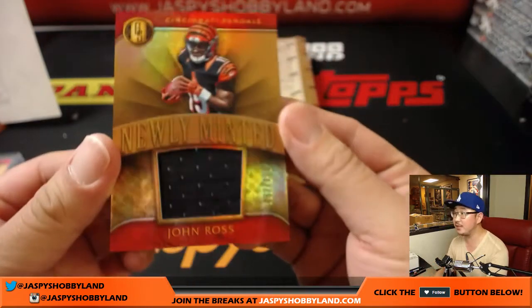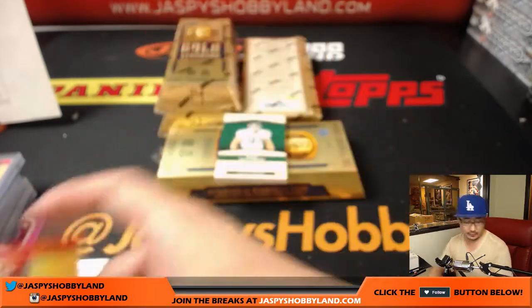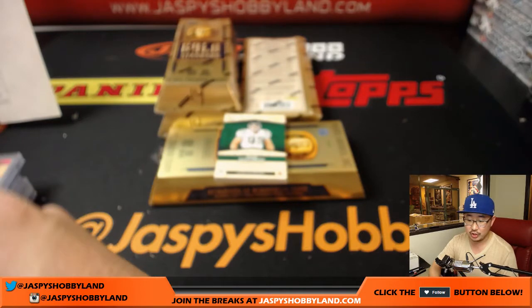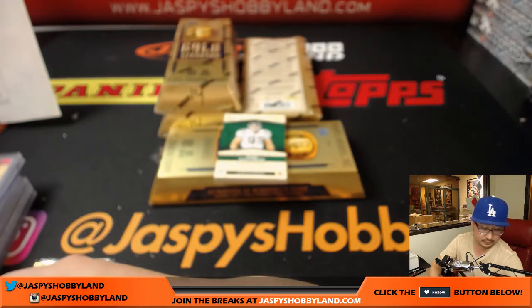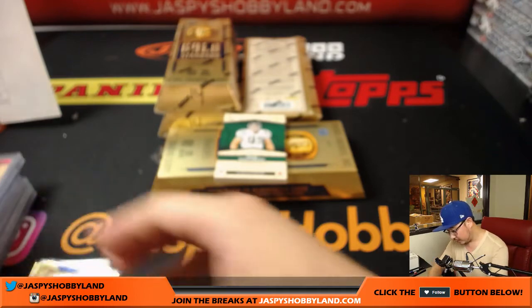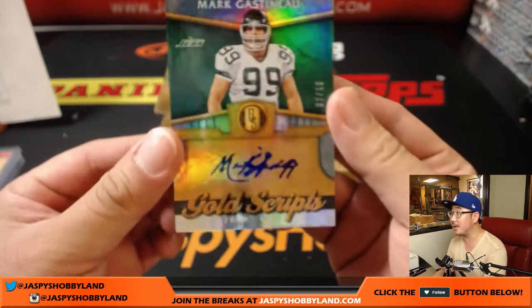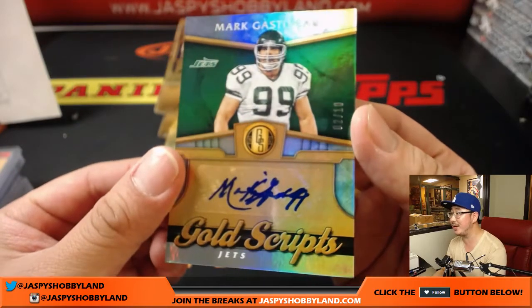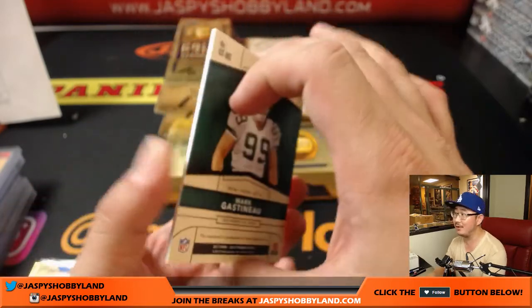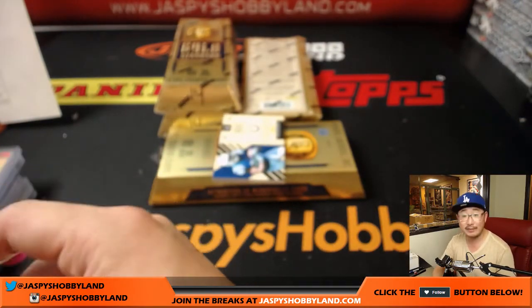John Ross, newly minted relic, 192 out of 199 — Bengals. That goes to Jason Loner. And for the New York Jets — Gold Scripts, look at that old Jets logo — 2 out of 10, Mark Gastineau. I like that old Jets logo. David Liu.